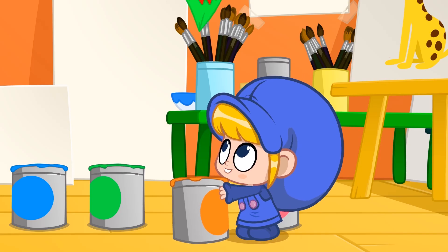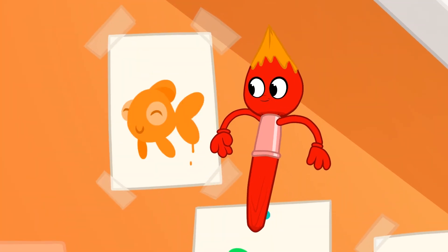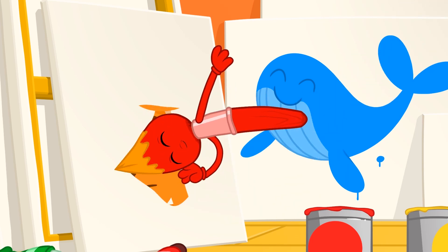A goldfish is orange, and a tiger has orange fur.